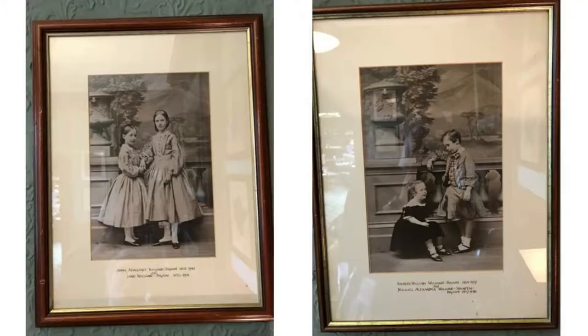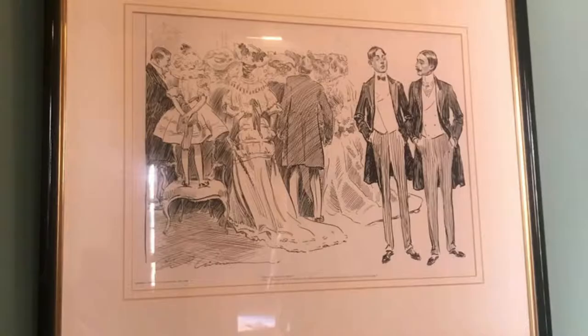Coming to the last century, here we have Nigel's more immediate ancestors as children, and then these two are great-uncle perhaps and his lifelong companion.